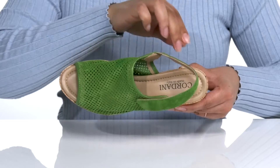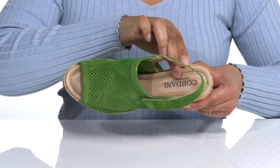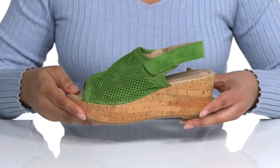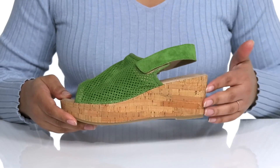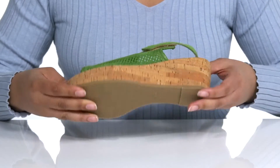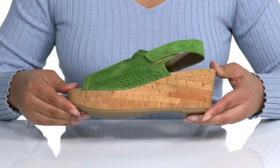Inside, there is a leather lining and a cushioned footbed for comfort. There's also some reinforced stitching for durability. The midsole features a cork wedge heel that'll give you about a 2.5 inch boost in height, and it's all on top of a synthetic outsole that is grippy for traction.